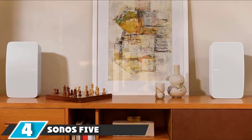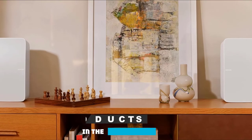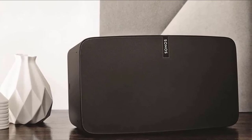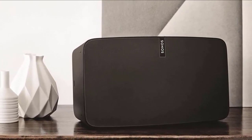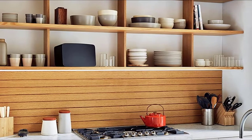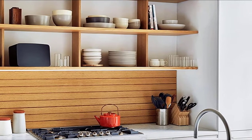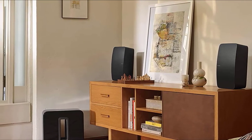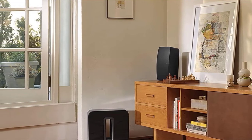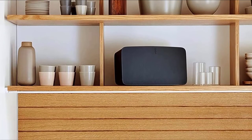Next, at number 4, we have the Sonos 5. One of the most exciting Wi-Fi speaker brands on the market at the moment is Sonos. Their flagship standalone speaker is the Sonos 5, which can be used as a single speaker or in Sonos multi-room and home theater installations. The 5 can be controlled using the onboard controls or the Sonos app. Onboard controls allow you to play/pause, adjust volume, and skip tracks. The buttons are touch sensitive so you can tap or swipe on top of the speaker to access these functions.